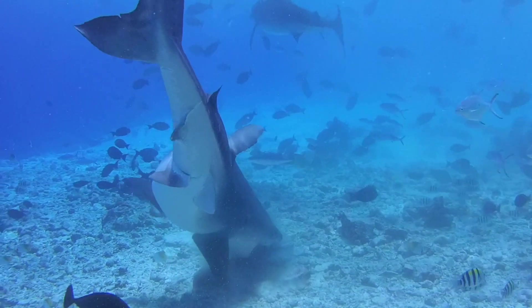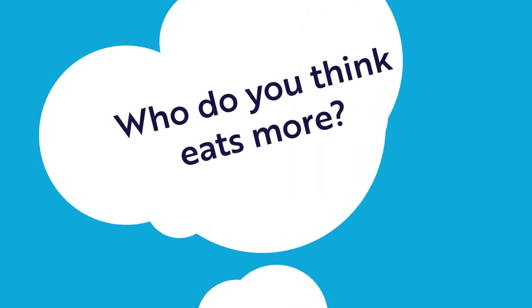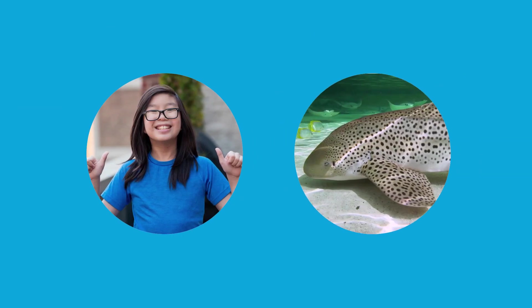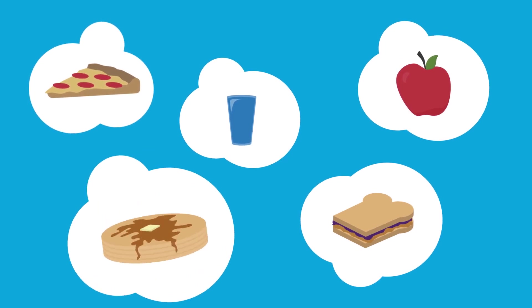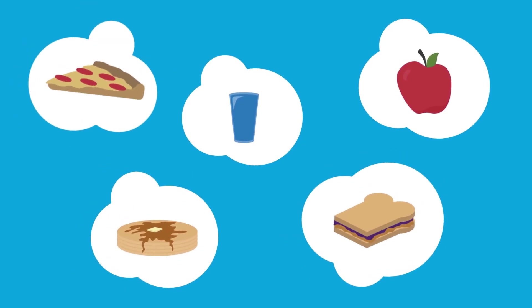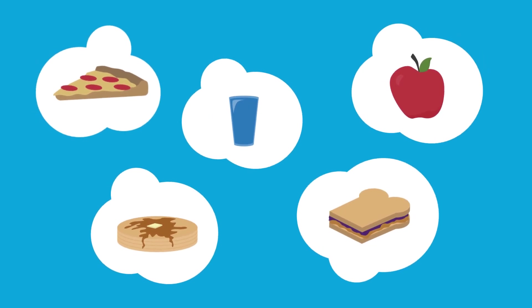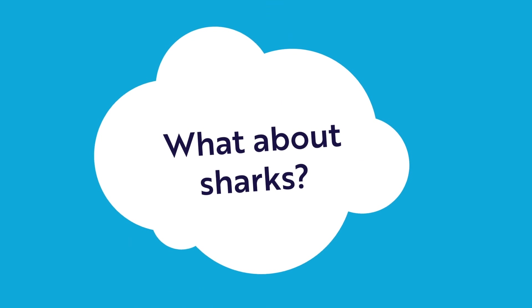We now know sharks can eat different foods in different ways, and so can we. But who do you think eats more — you or a shark? Think about everything you could eat in a day: breakfast, lunch, dinner, snacks, drinks. If you put it all together, how much do you think it weighs? What about sharks?